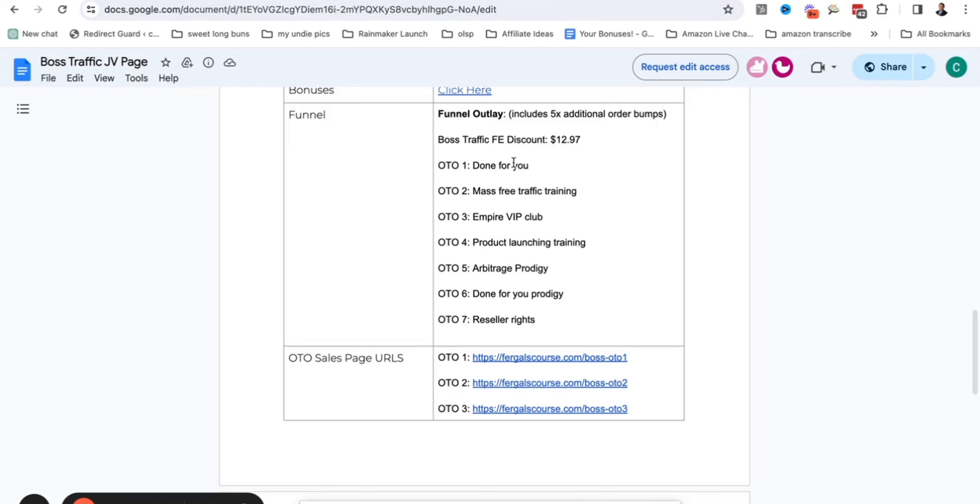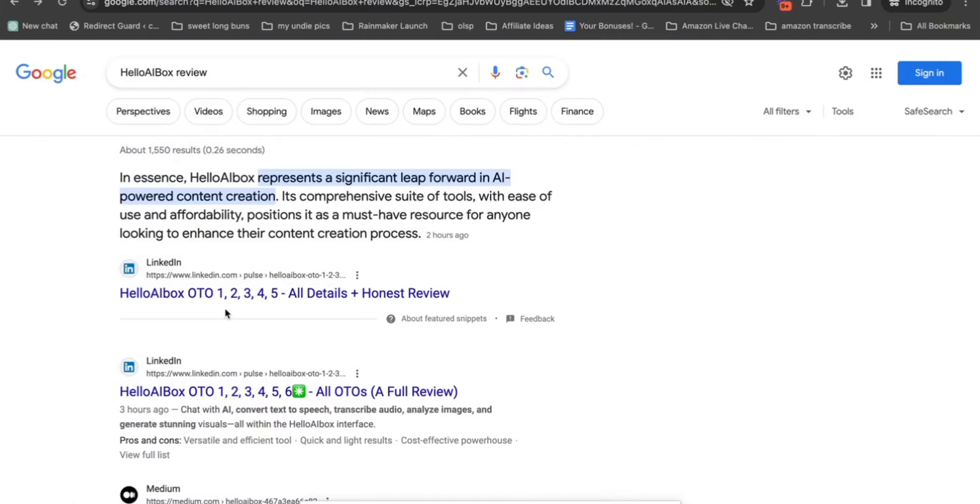I highly highly recommend you jump into it. With the OTOs: OTO1 is the Done For You option, which is great for everybody. OTO2 is Mass Free Traffic Training. OTO3 is the Empire VIP Club where you can get one-on-one help from them. OTO4 is if you're interested in launching your own products - these guys are masters at finding little hacks and launching a massive amount of products. OTO5 is Arbitrage Prodigy, OTO6 is Done For You related to that Prodigy, and then there's reseller rights if you want to sell this method to other people and keep 100% of the profits. When you search 'Hello AI Box review,' the number one article that comes up is LinkedIn - that's exactly what they're talking about.